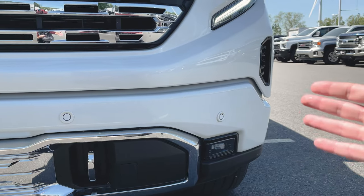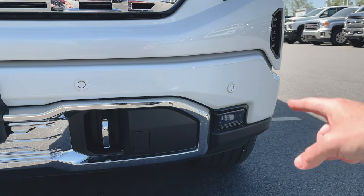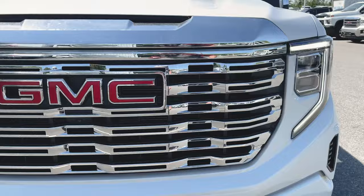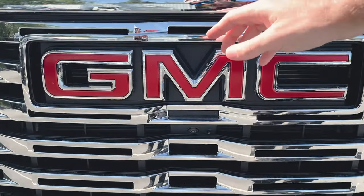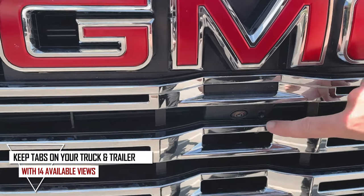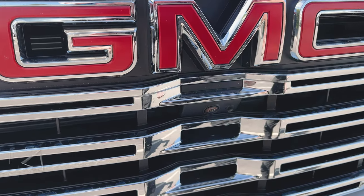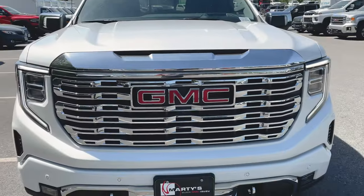We actually did a brightness test with a couple of the guys on the lot, and believe it or not this is a much brighter fog light. Good job — I'm always pro being able to see better at night. Underneath our GMC logo in the grille you'll notice we've got our front camera for our HD surround vision camera system. And this little guy — a lot of people ask what this is — that's actually a sprayer nozzle to keep all the dirt and debris off your camera.